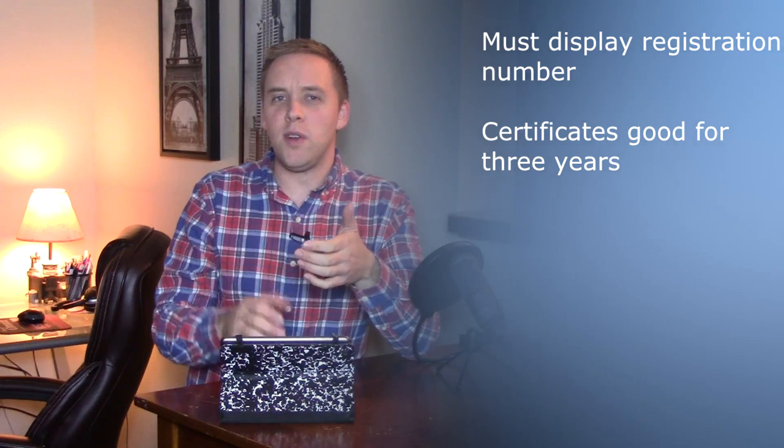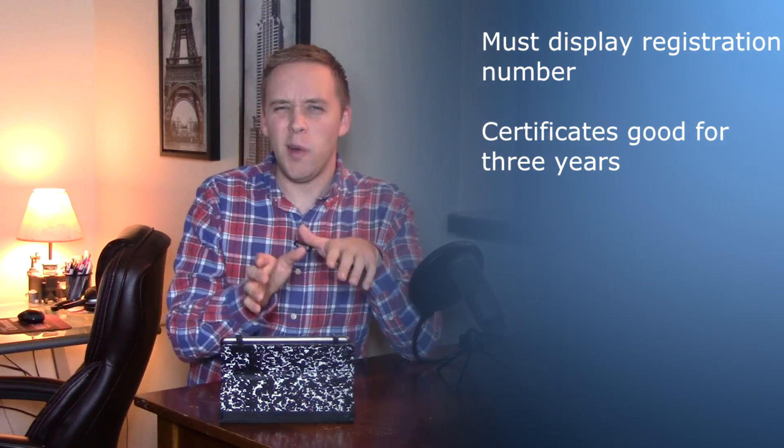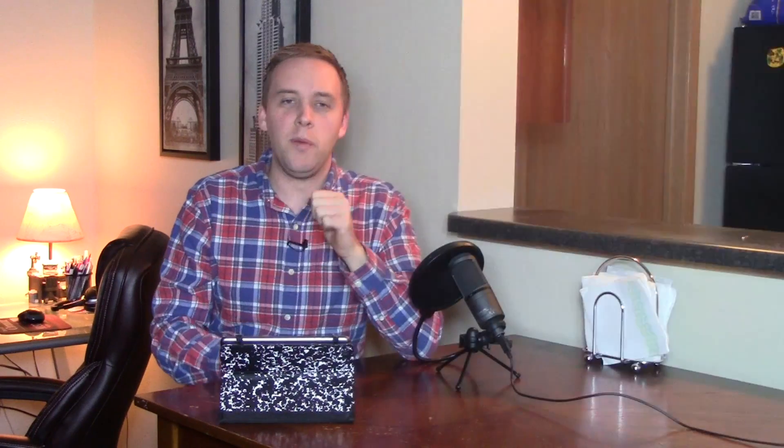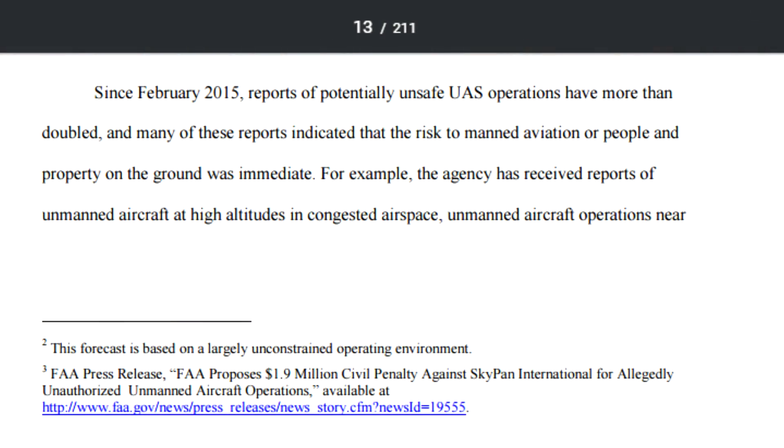So why is this registration even taking place? Let's take a closer look at a notice from the FAA and DOT, the Department of Transportation. It reads: since February of 2015, reports of potentially unsafe UAS operations have more than doubled, and many of these reports indicated that the risk to manned aviation or people and property on the ground was immediate.